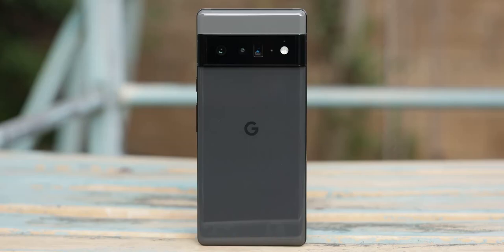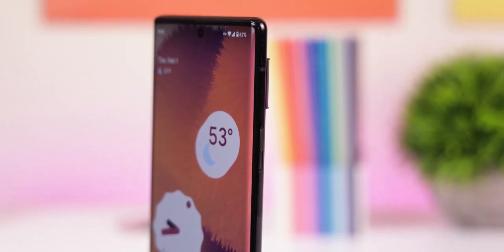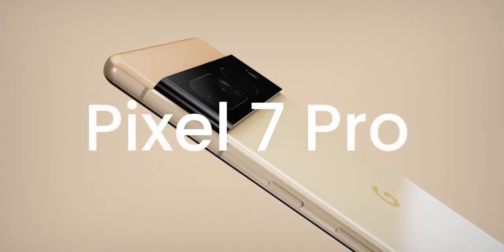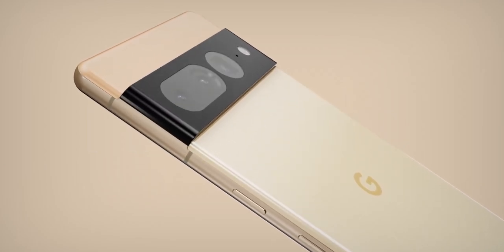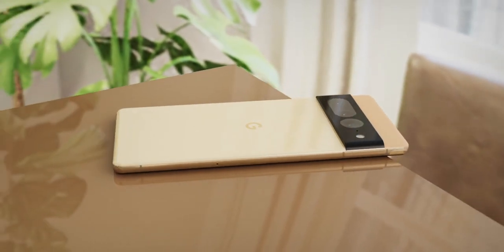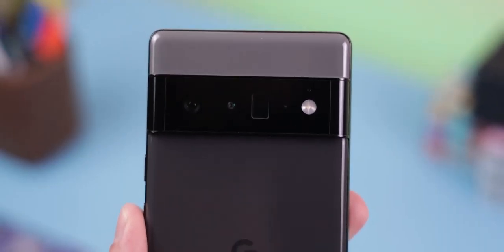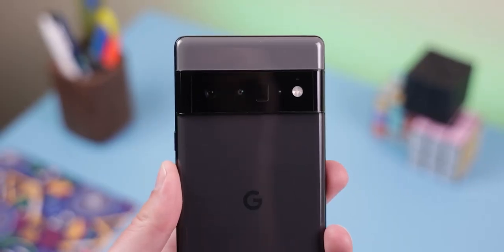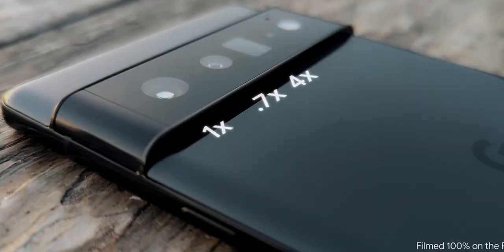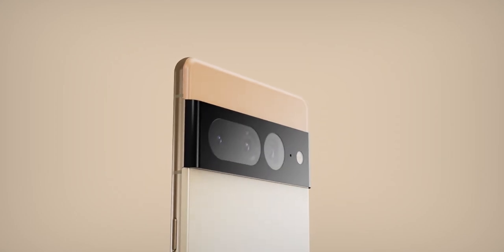Even though the Pixel 6 is just a few months old, the Pixel 7 leaks continue to make headlines. Recently, we discovered the first look of the Pixel 7 and the Pixel 7 Pro, which shows that the design for the most part is remaining the same, except there's a faint pill-shaped outline around the two cameras in the visor. Google introduced this design language with the Pixel 6 series — it's really unlike anything else in the industry today, giving the company's devices a distinctive look, so it's a good thing that this design language will be carried forward to the Pixel 7 series.